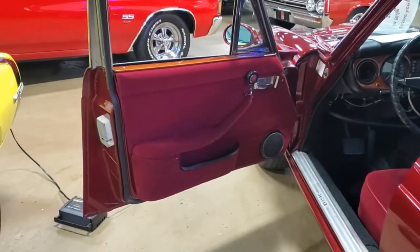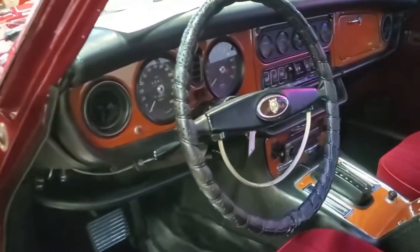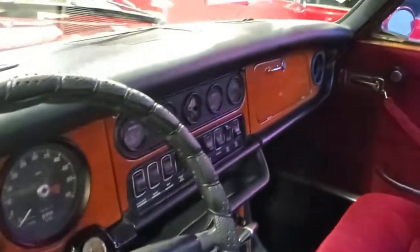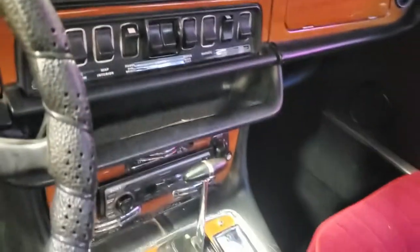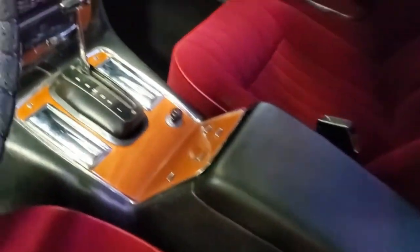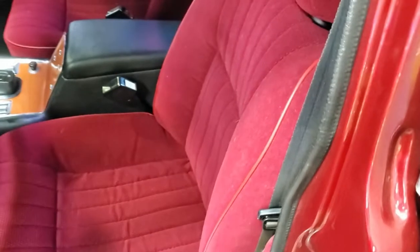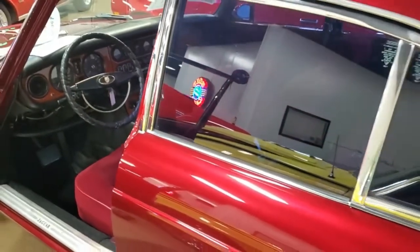The interior has been completely redone top to bottom — seats recovered, new carpet, new door panels. The gauges are the original Smith's gauges that the car came with and they all work great with the Chevrolet engine conversion. The car runs and drives awesome — you jump in and go anywhere. All the lights work. It's definitely a head turner, especially once you open the hood and see what's under there.